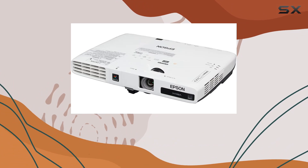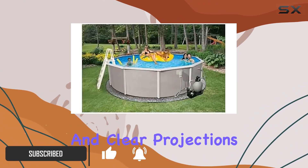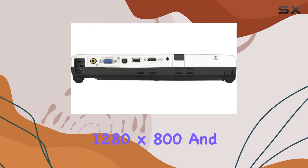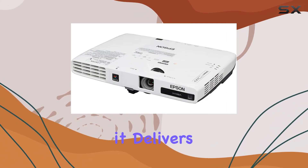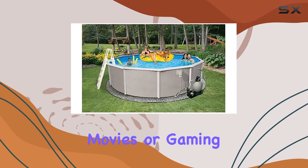This sleek, compact device boasts a formidable 3,000 lumens, ensuring vibrant and clear projections even in well-lit environments. With a native resolution of 1280x800 and the ability to upscale to a maximum of 1600x1200, it delivers crisp imagery that's perfect for presentations, movies, or gaming.